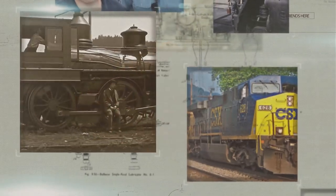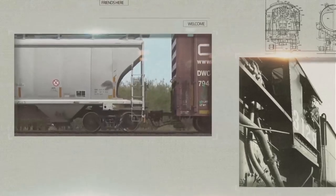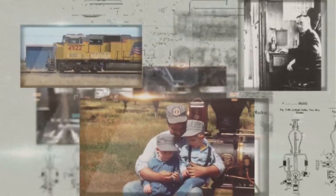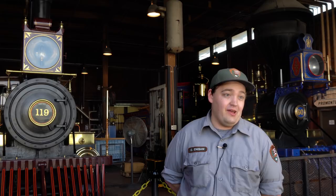Today we take a look at Promontory Summit behind the scenes. This is Railroad Showcase. These are constructed in the 1970s in Costa Mesa, California by O'Connor Engineering Laboratories.